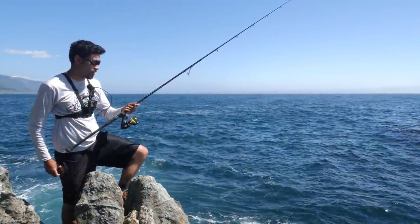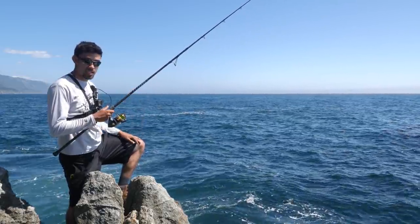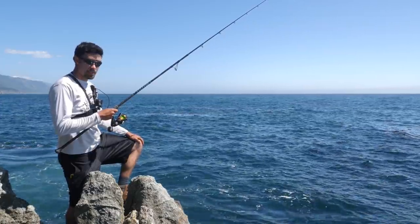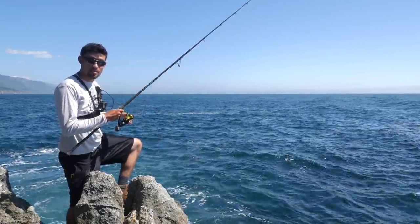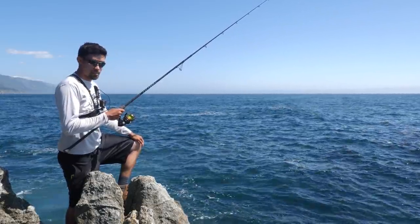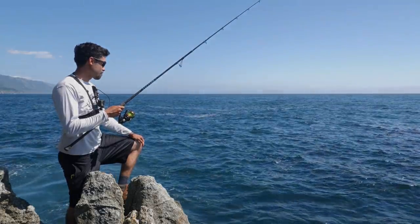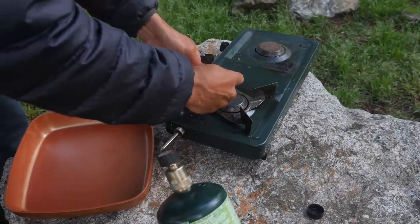It's 3:40 right now. I've been out here since 9 o'clock — 12, 1, 2, 3 — six hours, almost seven hours I've been fishing. Not a bite, man. This place is just kind of dead. I tried my best. I really did. I threw everything I had at it, even some bait from the rocks. Sometimes it just doesn't work out in your favor. That's fishing.